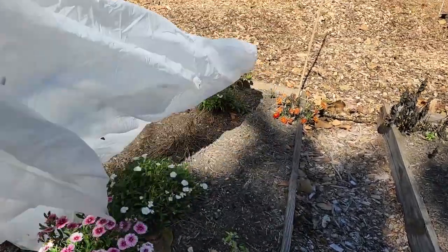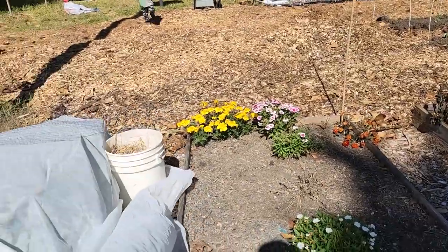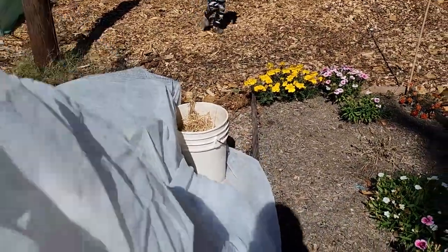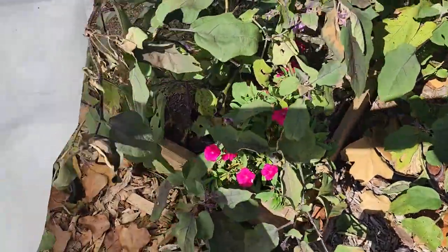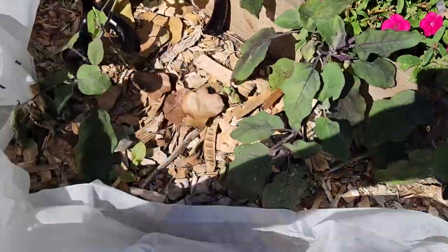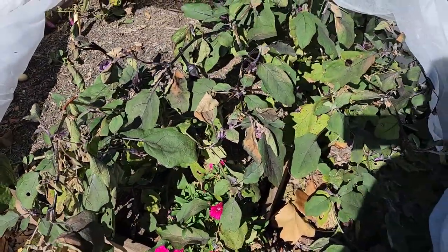I think this was just flowers in this bed. Yep, so the flowers got an extra stay. I didn't put this fabric on, so I don't know where all the weights holding it down are. Let's see what happened with the eggplant — we've got some damage, but most of it is protected and saved.